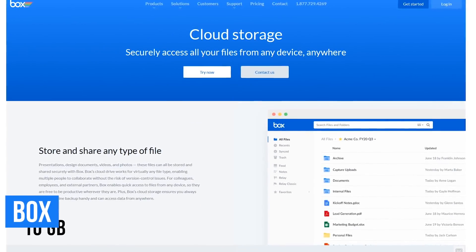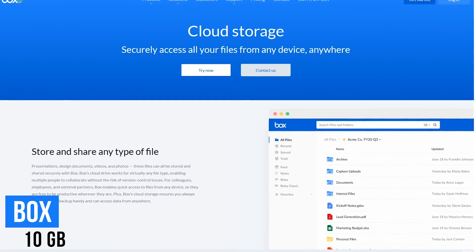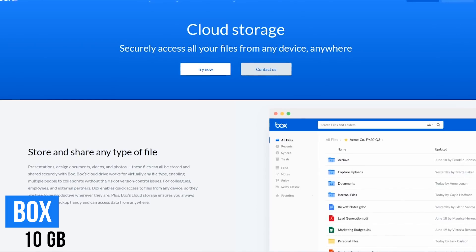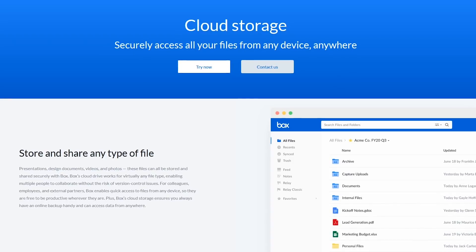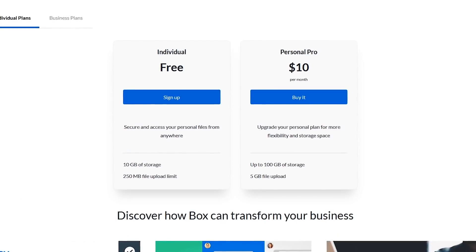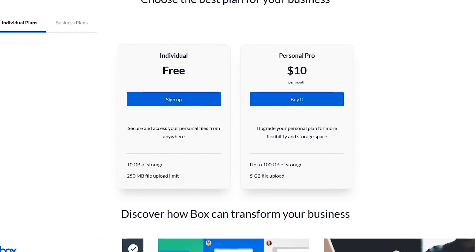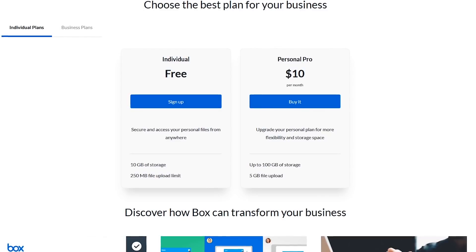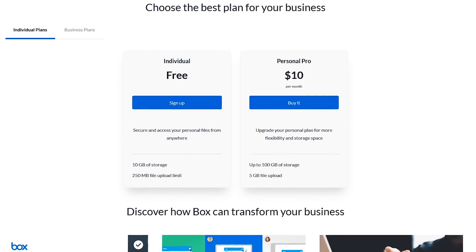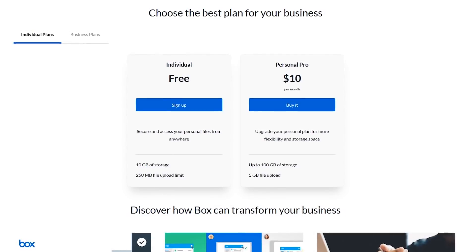Box is another popular service that's been around for more than a decade, with 10 gigabytes of free online storage. They're known for great security and the ability to access just about any file type anywhere on just about any device. With their free individual plan, Box limits you to a paltry 250 megabyte file upload limit. While their $10 per month Pro plan increases the upload limit to five gigabytes with up to 100 gigabytes of storage, you'll find better deals elsewhere when needing to pay for storage.